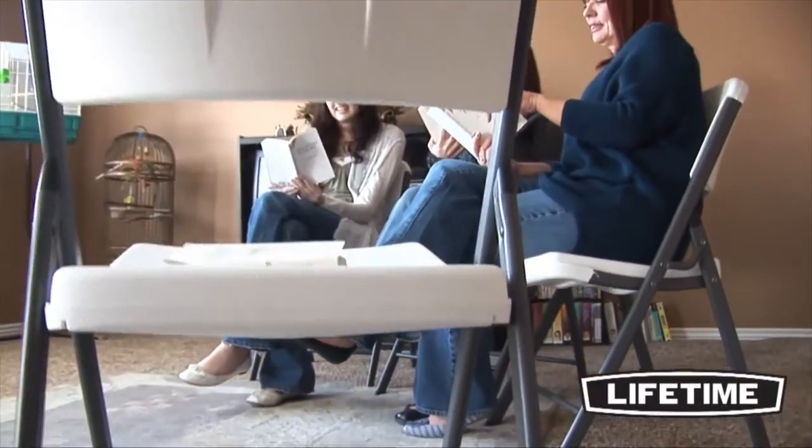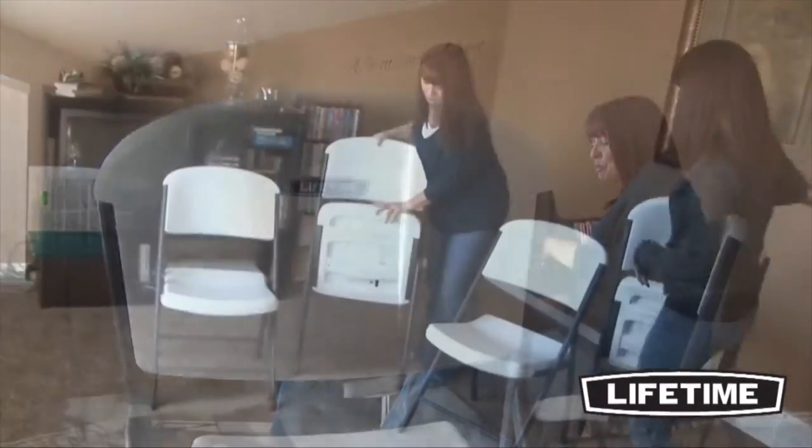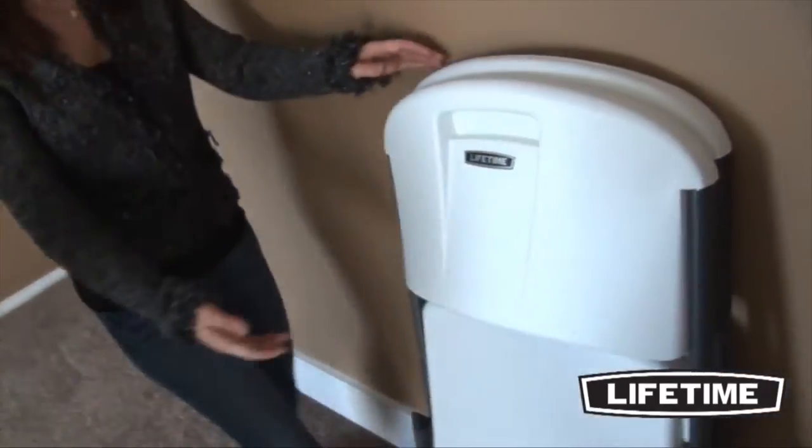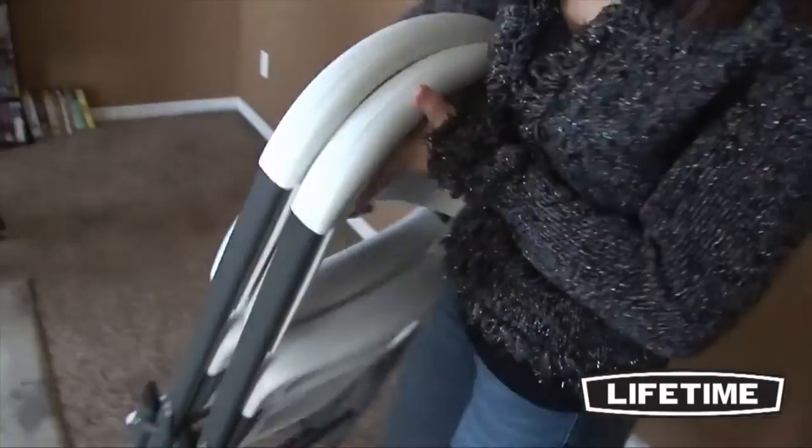Lifetime Products has revolutionized the industry with their contoured folding chairs. Lifetime chairs are perfect for your home, office, or next event. They are durable, lightweight, and best of all, comfortable.